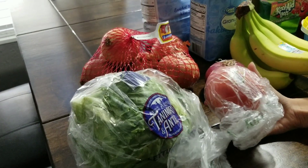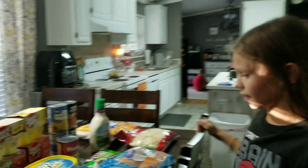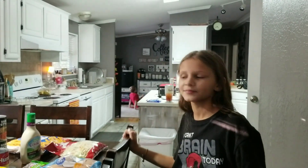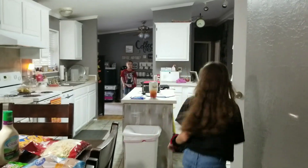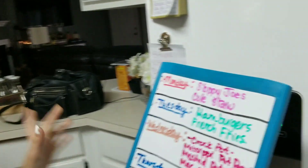We also have a regular tomato and some lettuce. Now we're going to show you our menu for this week!